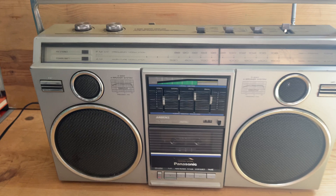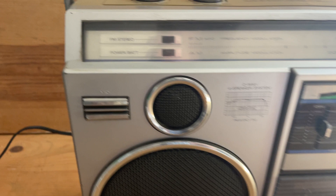Back with another video here showing you another item that we are listing on eBay. This is a vintage Panasonic boombox.